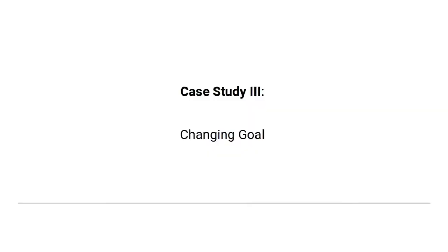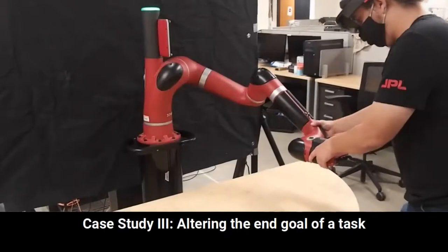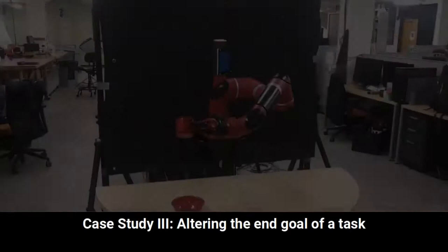Our third study was a cup pouring task, where the target receptacle changed locations between trials. Using the same demonstration data, over-under constraints led to task success for both goal locations, as the robot waited until it was above either receptacle before beginning its pouring motion.